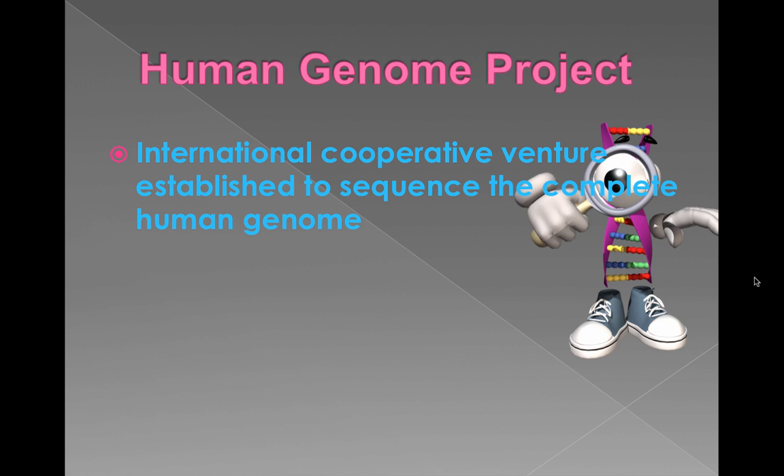Before the Human Genome Project, we had sequenced a few other small organisms like E. coli and the fruit fly, but the goal was to figure out — to read all the letters of the entire human genome.